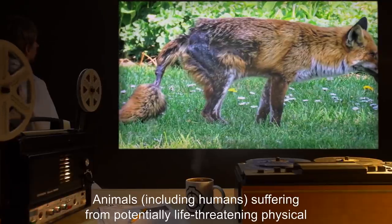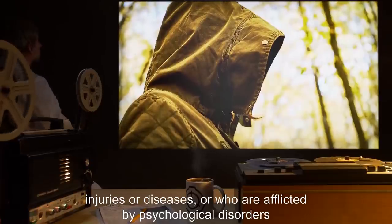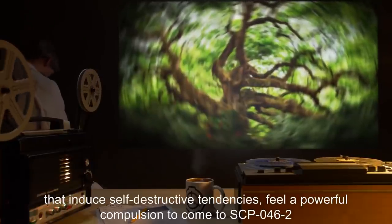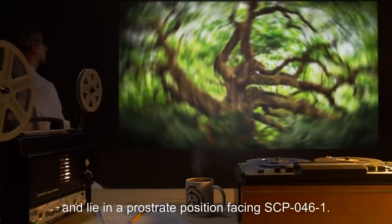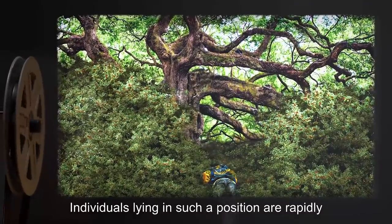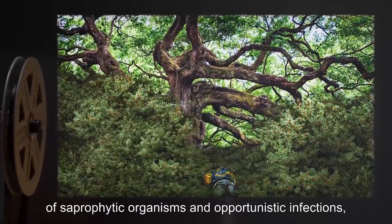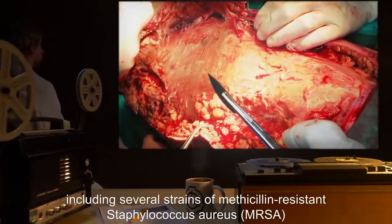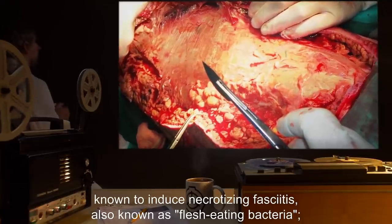All evacuations of personnel should carry them outside this radius to disable SCP-046's effect. Animals, including humans, suffering from potentially life-threatening physical injuries or diseases, or who are afflicted by psychological disorders that induce self-destructive tendencies, feel a powerful compulsion to come to SCP-046-2 and lie in a prostrate position facing SCP-046-1. Individuals lying in such a position are rapidly attacked by an unusually powerful combination of saprophytic organisms and opportunistic infections, including several strains of methicillin-resistant Staphylococcus aureus (MRSA), known to induce necrotizing fasciitis, also known as flesh-eating bacteria.